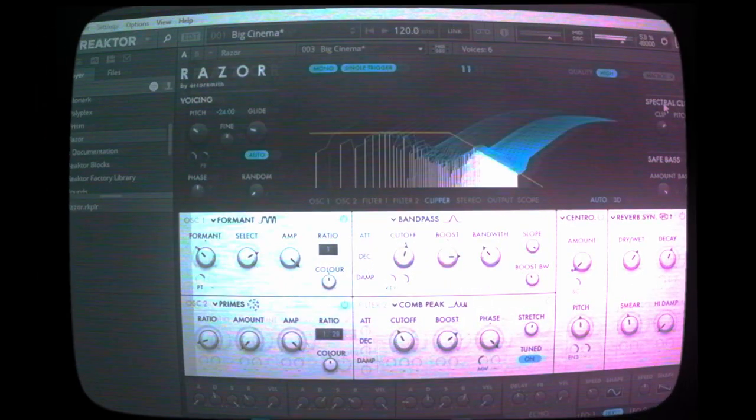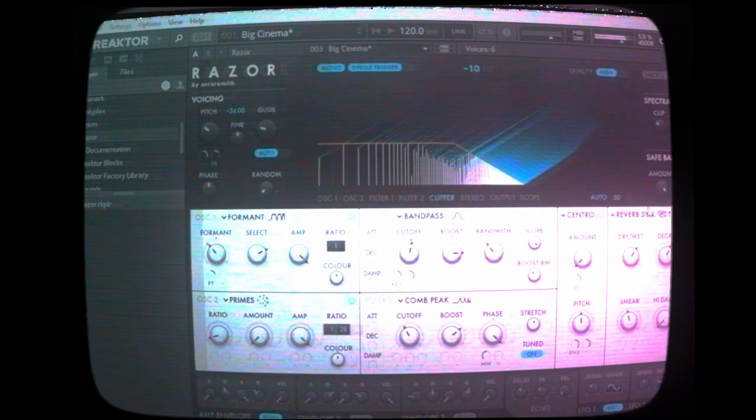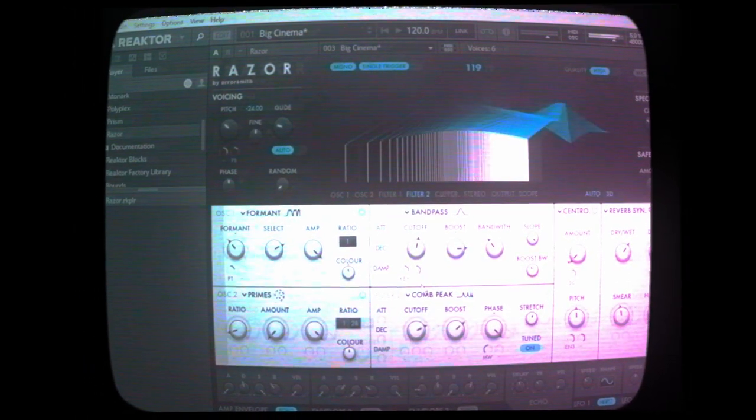Razor gives you a unique set of filters and effects, great for spacious pads and dynamic sounds. It also has this really cool visualizer that shows you the spectrum as you're playing the synth.